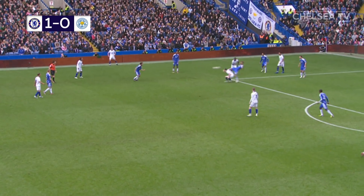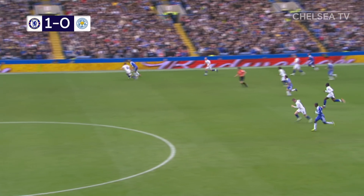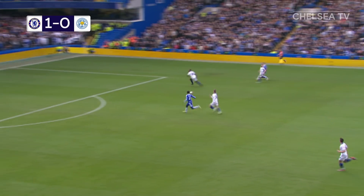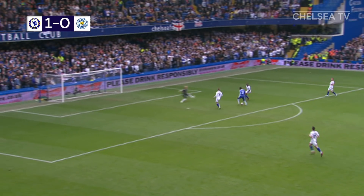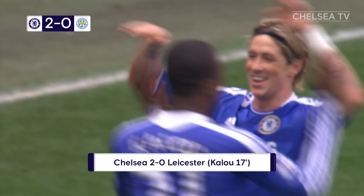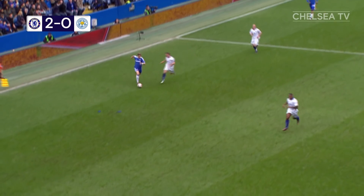We've obviously got the potency of Beckford and Nugent up top for Leicester as well, so they'll always have a chance going forward. It's whether they can look after Chelsea at the back. Torres is off and running again. That's a good ball. This is Sturridge. It's two! Brilliant Torres. Two players who need a goal — one tees up the other.